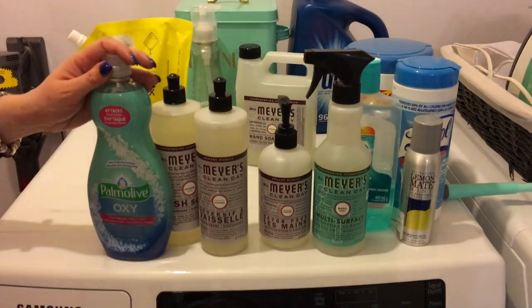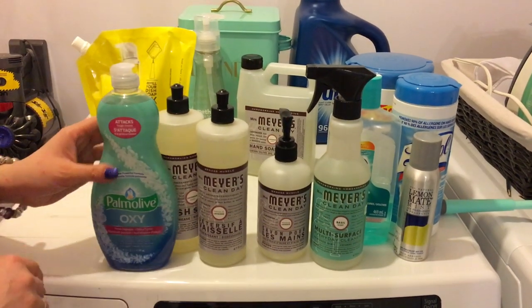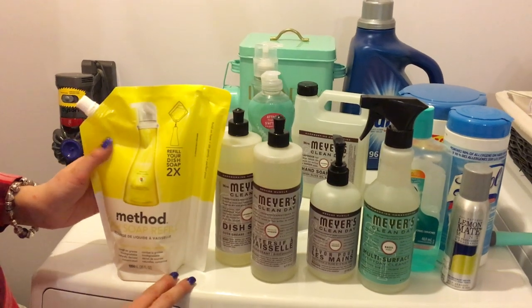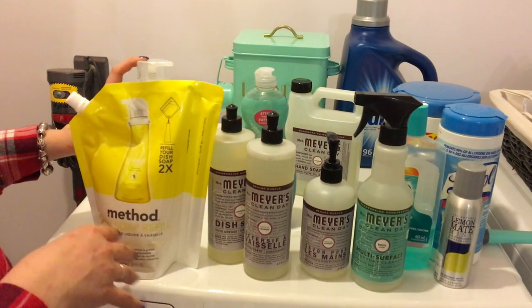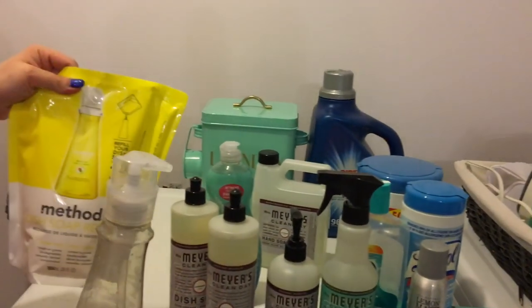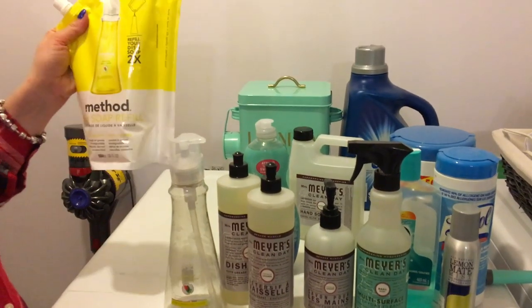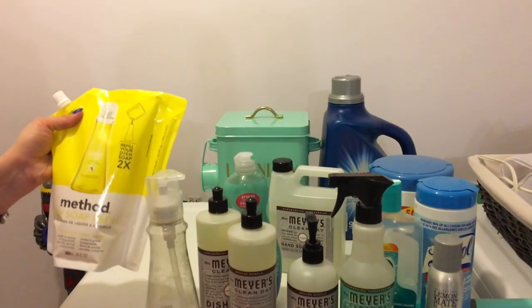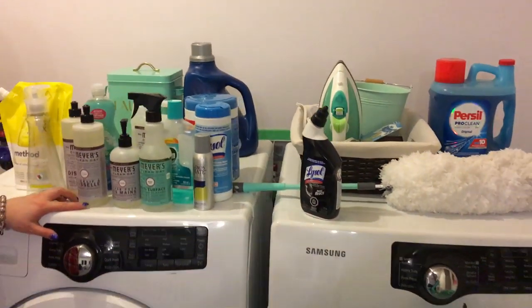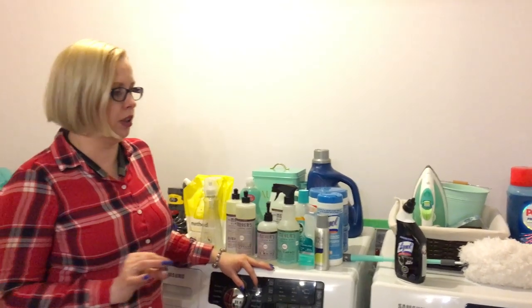I also have a regular dish soap that's very powerful — I keep it in our main kitchen mainly for the babysitter. I like Method dish soap too because it smells fresh; they have different types and come in these bottles. I just finished mine so I got the refill — the bottle is about five or six dollars and the refill six or seven, and you can refill it twice. I also have Amway dishwasher tablets — they're just regular dishwasher tablets.